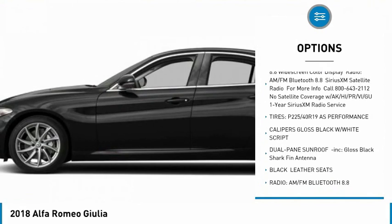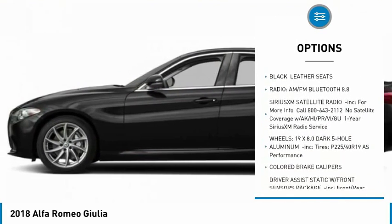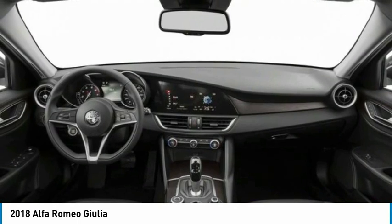Traction control, steering wheel audio controls, remote engine start, all-wheel drive, keyless entry, anti-lock braking system, power passenger seat, backup camera, stability control, Bluetooth.